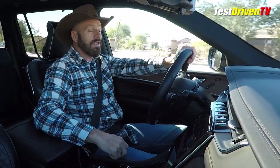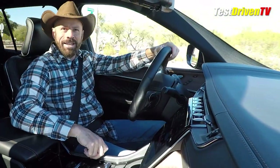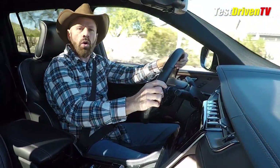This does have an auto start-stop system to help save fuel — and it's a very aggressive one. Coming to a stop, off goes the engine; let off the brake and it starts back up. I absolutely hate it. I hate auto start-stop systems. Yes, you can turn it off, but you have to turn it off every single time you start the car — very annoying.